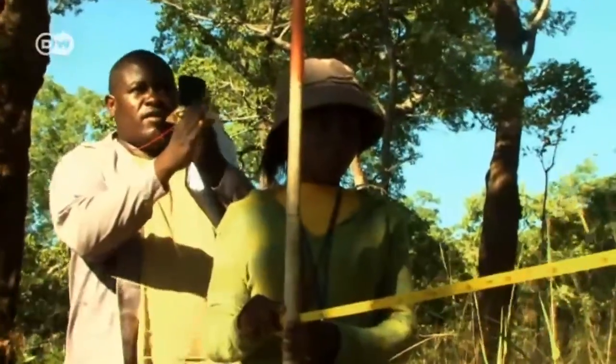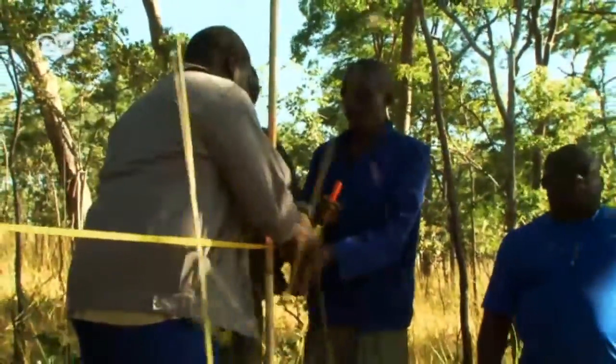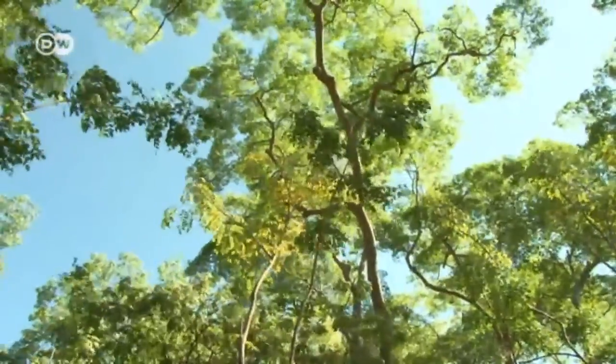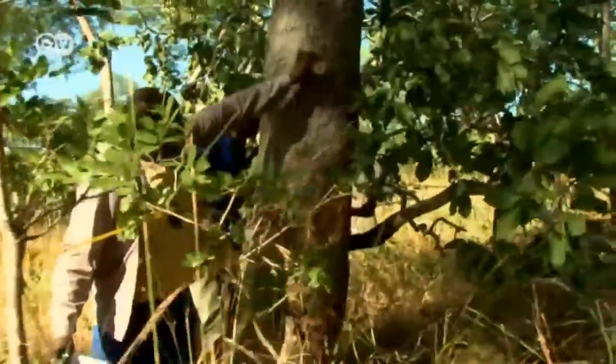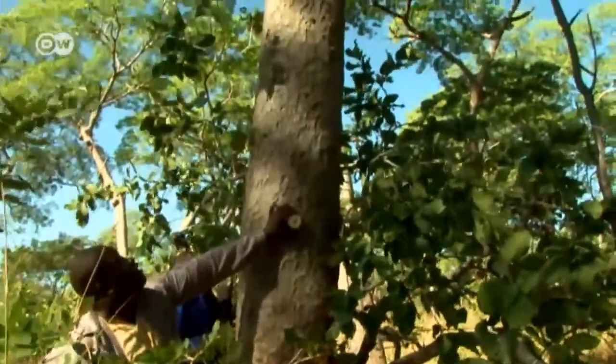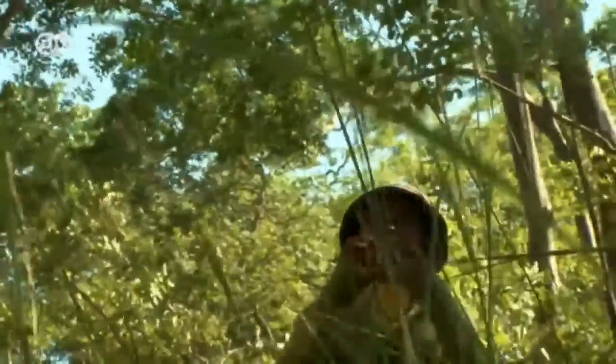Overall, the inventory includes around 5% of Zambia's Miombo forest. The tallest trees grow up to 25 meters high, providing protection for everything that grows below. But the rangers don't need to climb up to measure tree height — they use the clinometer and tangent method.